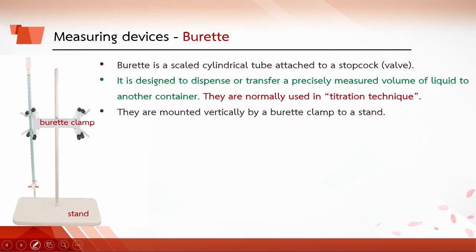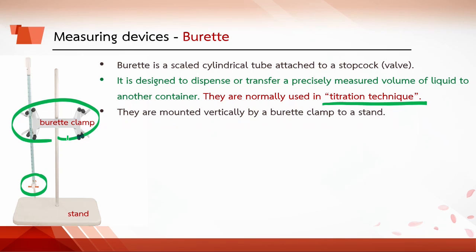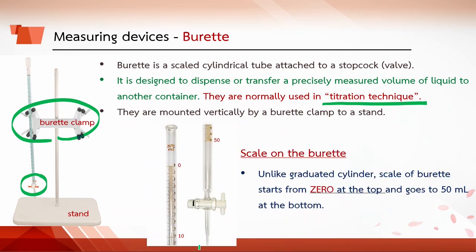A burette is a scaled cylindrical tube attached to a stopcock. It is used to dispense or transfer a precisely measured volume of liquid to another container, and is normally used in titration technique. Burettes are mounted vertically by a burette clamp to a stand. Unlike a graduated cylinder, the scale of the burette starts from 0 at the top and goes to 50 at the bottom, so reading the volume must go from top to bottom.